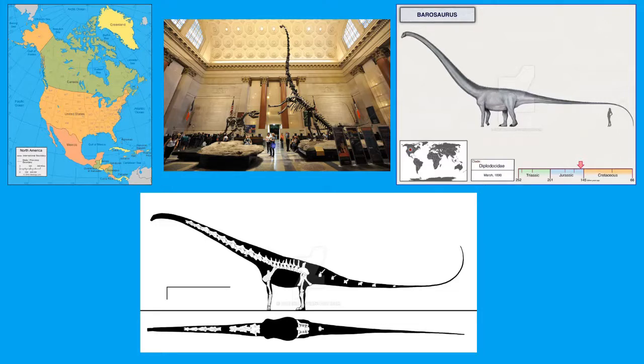This is the holotype. There are some back vertebrae, and they found complete limbs, complete hips, a nearly complete neck, but only a few tail vertebrae, and no skull and no ribs. They actually had to use bones from something like a Diplodocus to fill in those gaps.